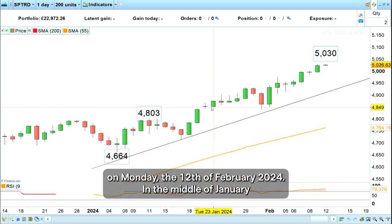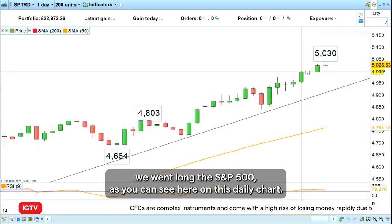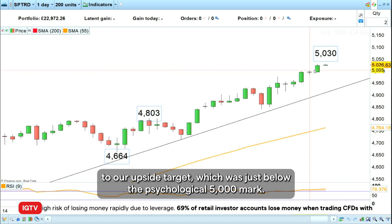Hello and welcome to this week's trade of the week on Monday the 12th of February 2024. In the middle of January we went long the S&P 500, as you can see here on this daily chart, and since then we have risen quite significantly to our upside target which was just below the psychological 5000 mark.